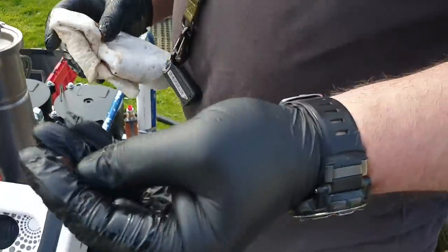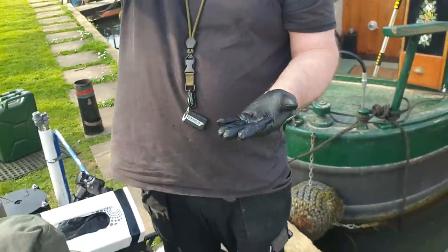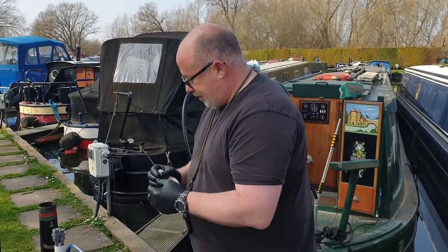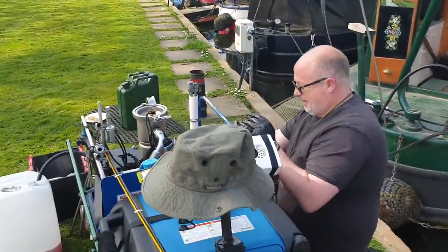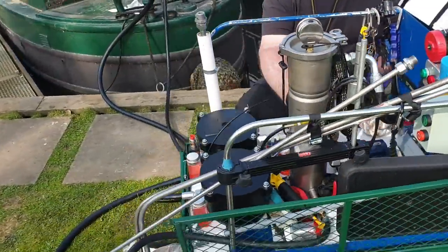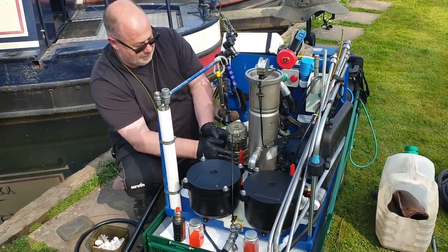We found this in the tank — someone has put a filler neck or something on top of the tank and put silicone round it. Always wanted that — the stuff you find in your tank. Fortunately it's not too bad so far; it looks like it's not a massive contamination, which means it won't take as long or be ridiculously expensive. We're on filter two at the moment — that's the first change of the magnet, which is washable — clean them and let's go again.